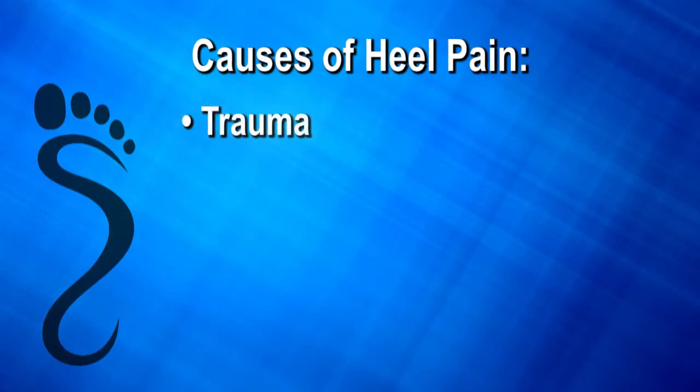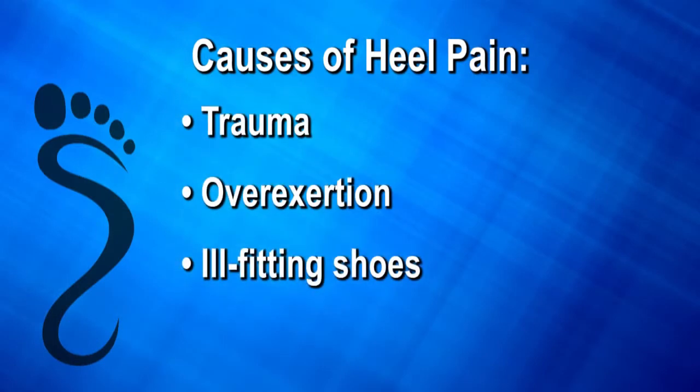Heel pain can be brought on by trauma, overexertion, ill-fitting shoes, or poor alignment.